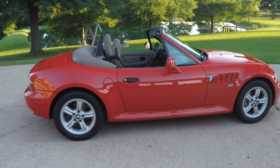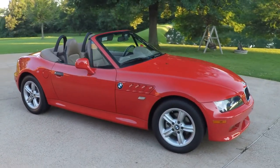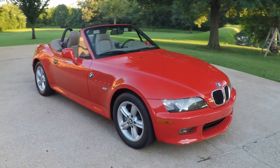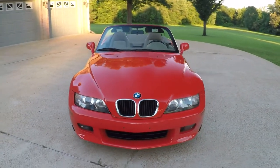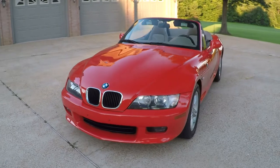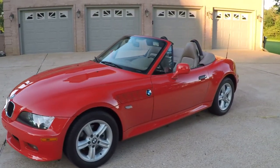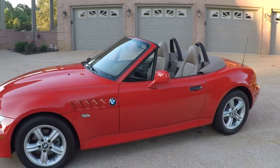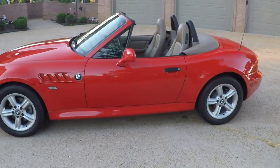Beautiful car, unique style. For a 16-year-old car, it looks like a new car to me. Only 61,000 miles. Got some 16-inch aluminum wheels with some nice Michelin tires. Drives great — just a blast to drive.